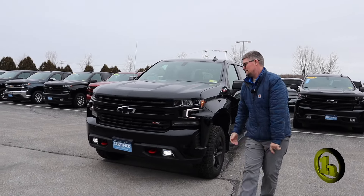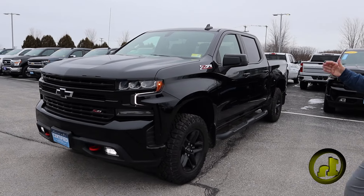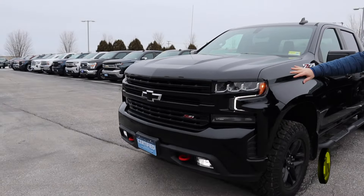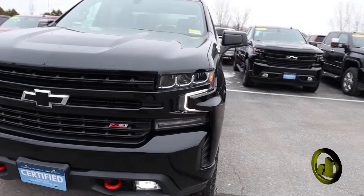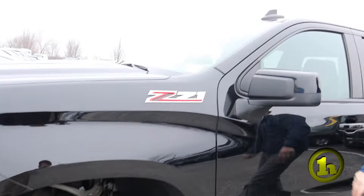Black is the only color I think you really like, so I wanted to make sure I picked out a black LT Trail Boss. The black front end comes on no matter what color the truck is on a Trail Boss, so this is black on black obviously. You've got the black wheels with the Goodyear Duratrax and Z71 badging.